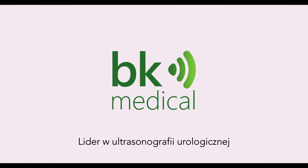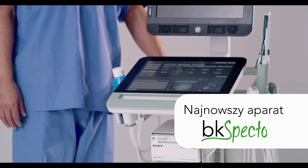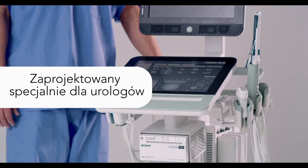From the leaders in urology ultrasound solutions for over 40 years comes the BK SPECTO, an all-new advanced ultrasound system for your urology practice.